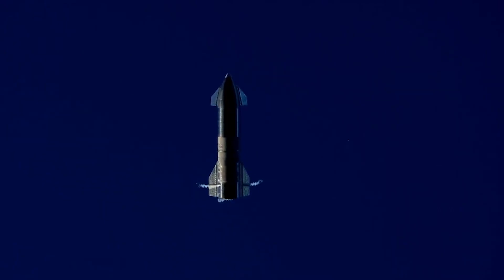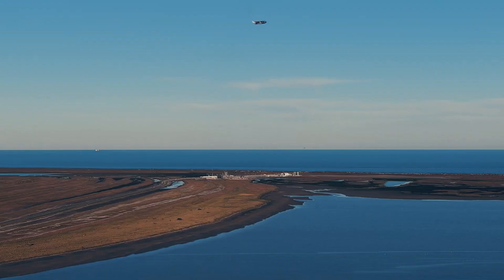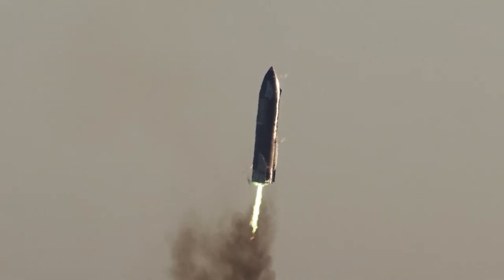As Elon stated, there wasn't enough pressure in the header tank. This resulted in the liquid methane being pumped into the Raptor engines being less than what it should have been. This caused a decrease in the thrust generated by the engines, which caused the Starship's Raptor engines to increase their flow rate in order to get more fuel into the engines.